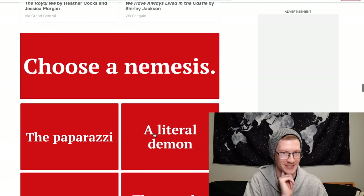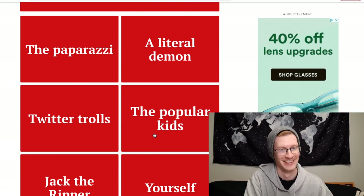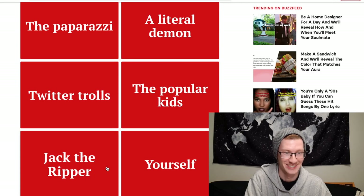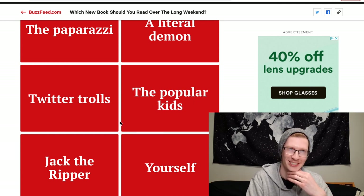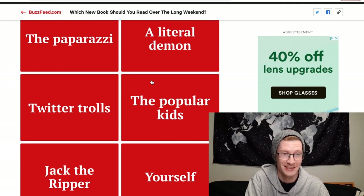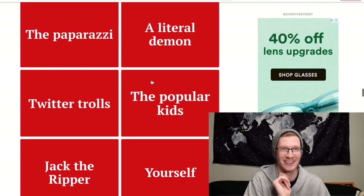Choose a nemesis: the paparazzi, a literal demon, Twitter trolls, the popular kids, Jack the Ripper, or yourself. Would I be a good nemesis to myself? That's a good question. A literal demon would be a fun nemesis though. I'm gonna choose myself — I think that's funny.